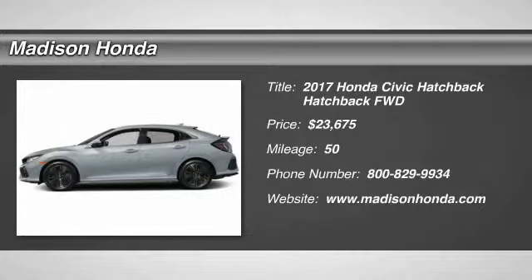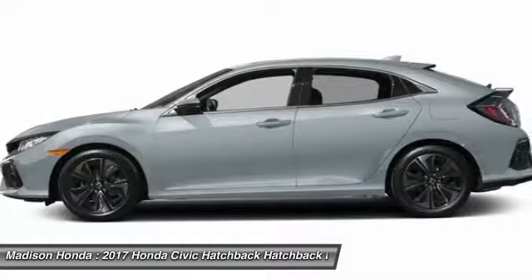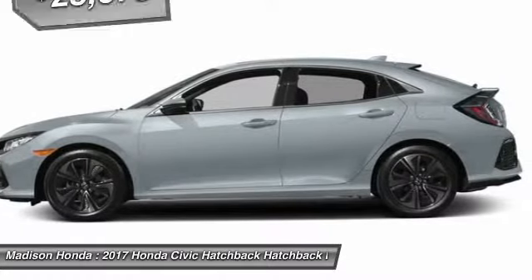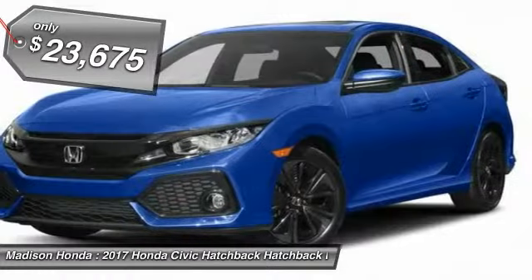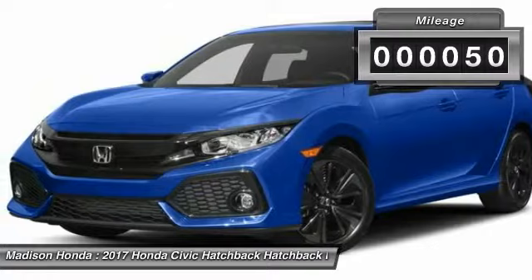Don't miss this great vehicle. It's equipped with great features. You'll want to take this vehicle home. Make a great choice today. Visit the dealership today and see this vehicle firsthand. It is priced below $25,000, and has less than 100 miles.